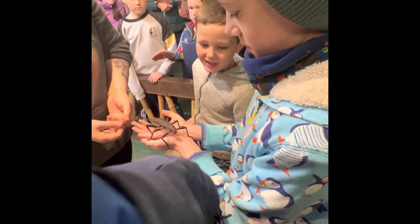Eurycantha calcarata, also known as a spiny stick insect, lives one year and they are found in Australia and New Guinea. They are actually herbivores, although they do look a bit frightening. They are nocturnal.